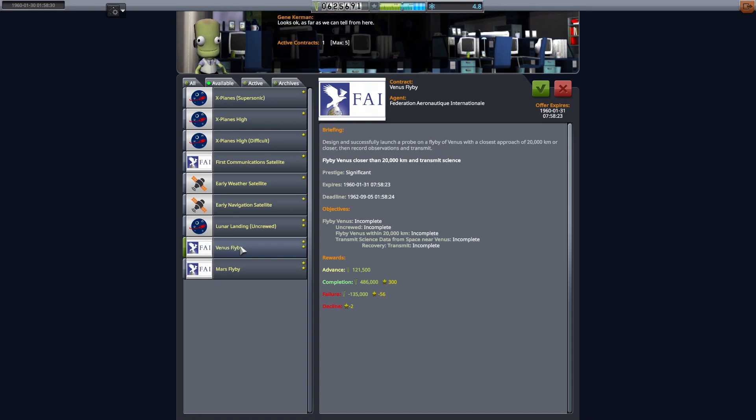Welcome back to another episode of A Very British Space Program. This week we've got two contracts to fly past other planets, and with a little upgrade to our Newton craft, we might make it.